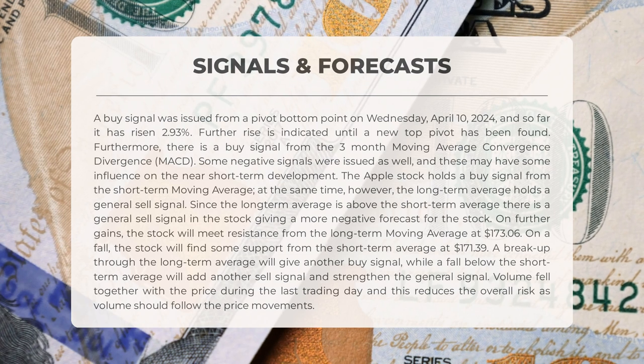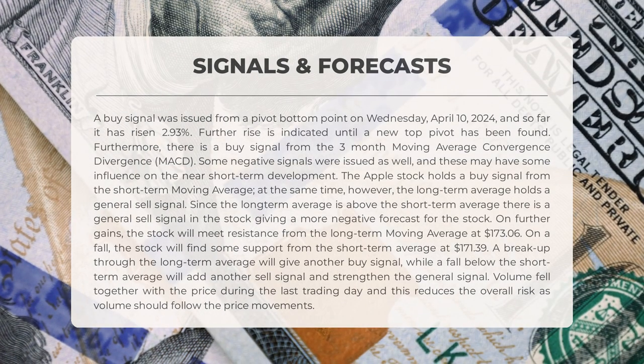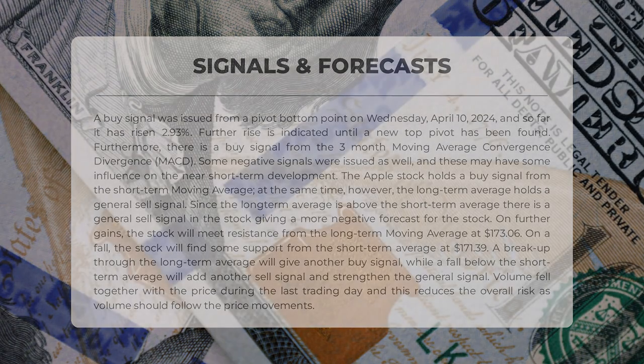This indicates a negative forecast for the stock, since the long-term average surpasses the short-term. Resistance is expected at $173.06 from the long-term moving average, while support can be found at $171.39 from the short-term average. Breaking through the long-term average would signal a buy, while dropping below the short-term average would strengthen the sell signal. Reduced volume alongside price decline during the last trading day mitigates overall risk, as volume typically follows price trends.